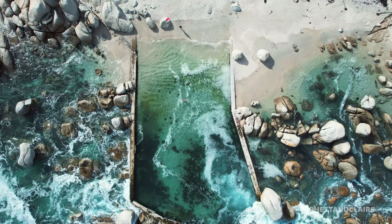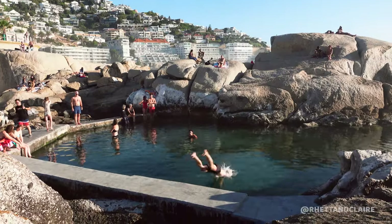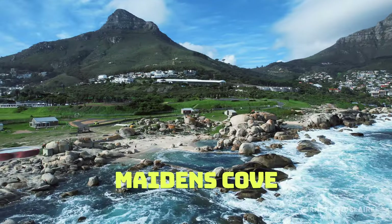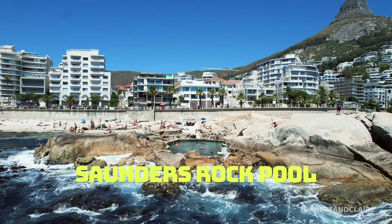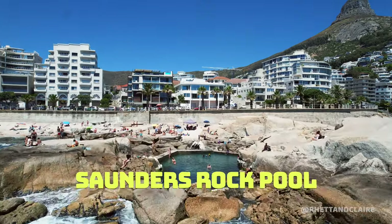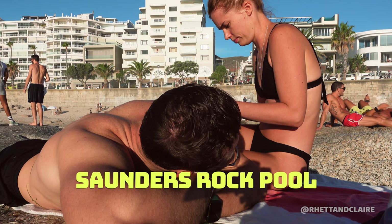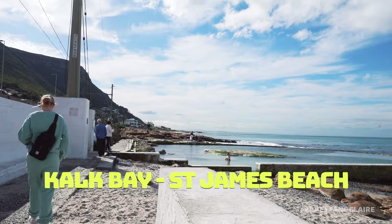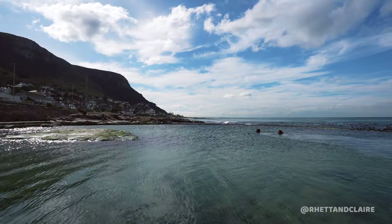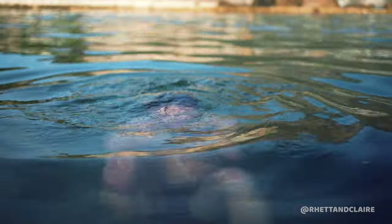One of our favourite things to do is take a cold dip in one of the many rock pools. Our favourites are Maiden's Cove — the views of the Twelve Apostles are mind-blowing. Saunders Rock Pool is where all the local residents meet up every afternoon and weekend, and the vibe is amazing. There's also Camps Bay Rock Pools and Kalk Bay at St. James's Beach. Cold water submersion for 10 to 20 minutes has great mental and physical benefits — the water temperatures fluctuate around 10 degrees Celsius, so brace yourself.